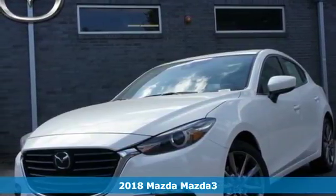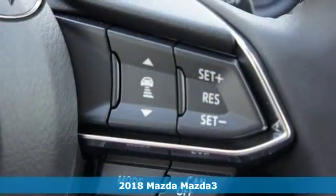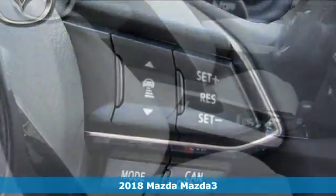Here's a 2018 Mazda 3. Fun to drive design, neat functional dynamics. This is the beginning of a beautiful friendship.